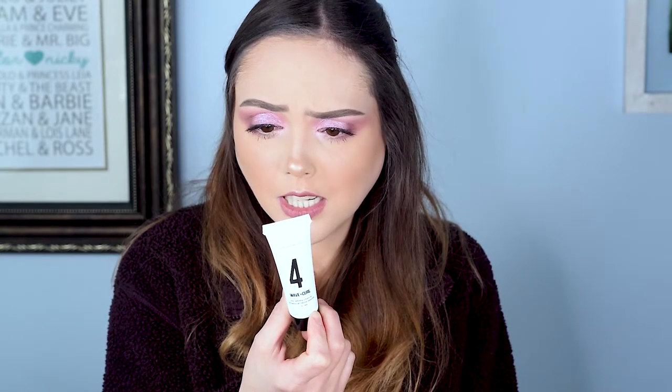I think they accidentally sent me something extra — I've got six products in here. This is a Wavin Curl Rich Defining Cream to enhance all hair textures. It defines, defrizzes, and detangles with aloe vera and other organic ingredients. It looks like a sample size. I definitely didn't buy any add-ons because we didn't get charged. So yeah, thank you Ipsy — I'm always conflicted on how to feel about that because I don't want to steal stuff, but thank you. That was a nice Christmas present.